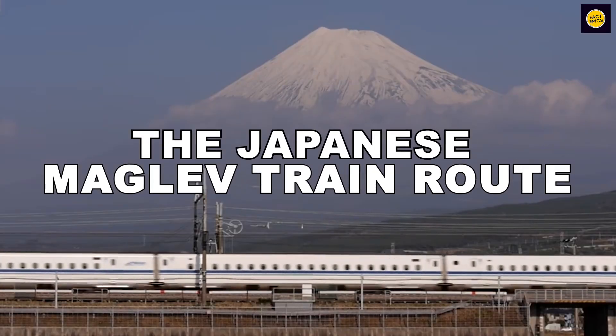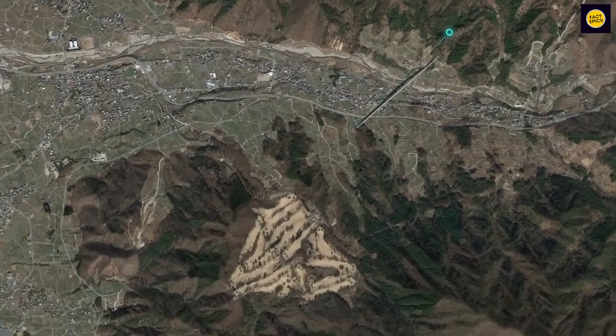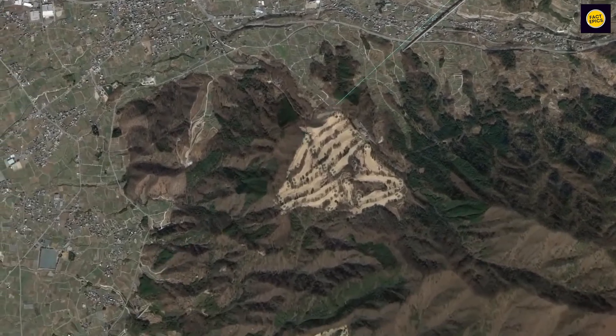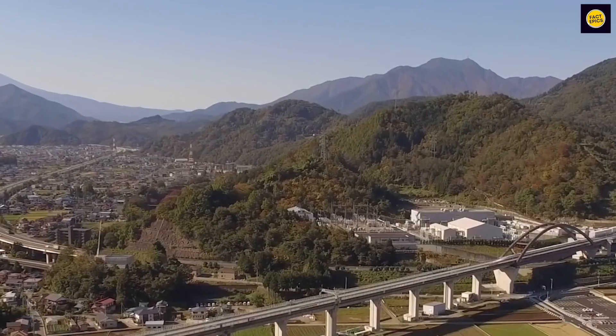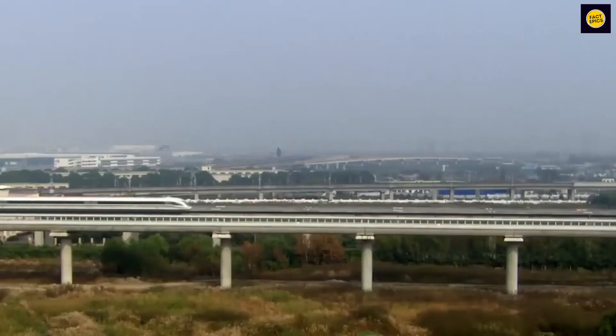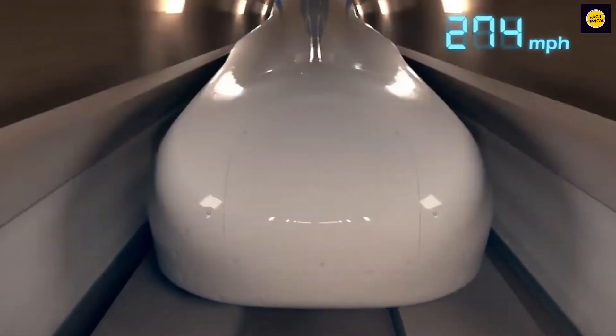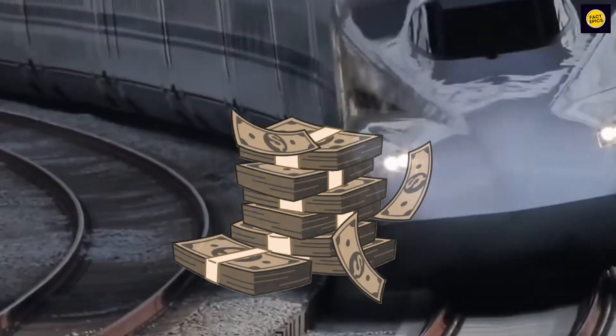When it comes to the Japanese maglev train route, in 2009 Japan started building the maglev train system. They're making a special track called the Chuo Shinkansen Line to connect Tokyo and Nagoya, planned to finish by 2027. The train will travel between the two cities in just 40 minutes — faster than flying or taking the regular train. Most of this super-fast track will be underground, zooming under cities and even mountains. It's a big project, costing a whopping 55 billion dollars.